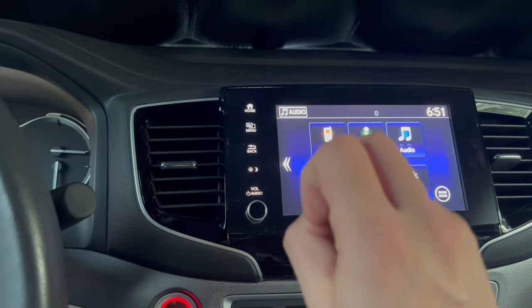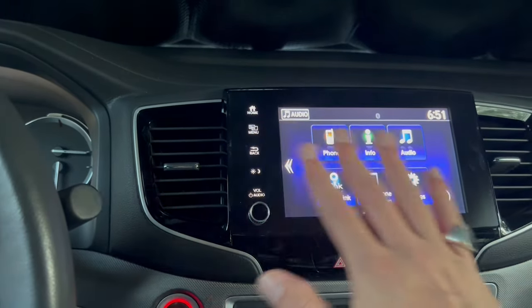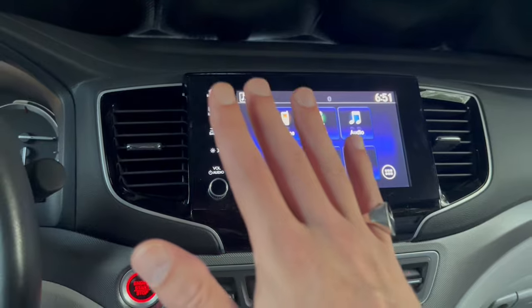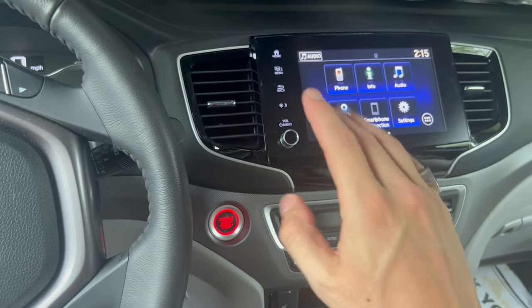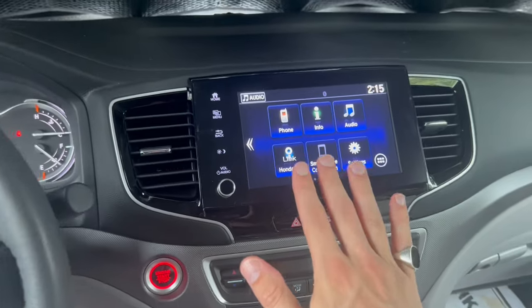The second type is to do a factory restore of the infotainment system. If that basic restart does not work, be mindful that this will reset any preset settings that you have for the unit.